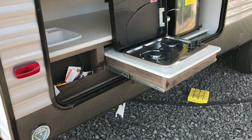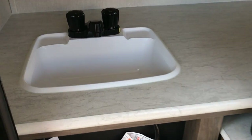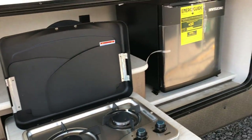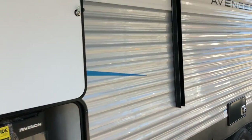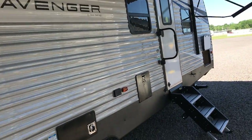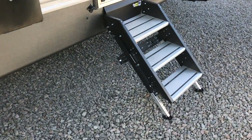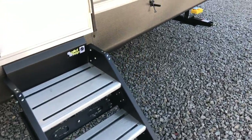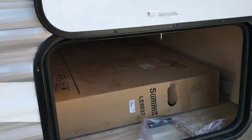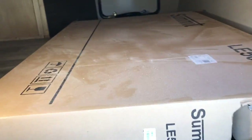It does have an outside shower. This one's equipped with a nice little outside kitchen with a two-burner stovetop. It has a sink with a drain, so you have hot and cold water, and a little mini refrigerator. It does have outside speakers and a nice large LED-lit awning. It comes with solid steps and a nice big pass-through storage compartment. The TV box has a big TV inside.